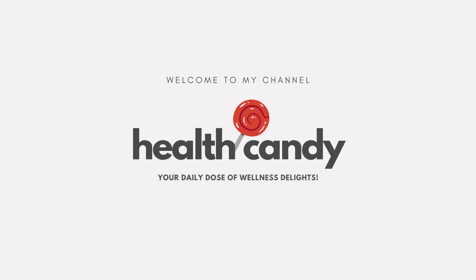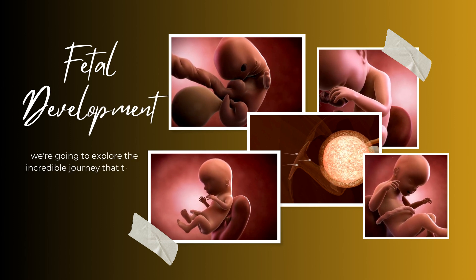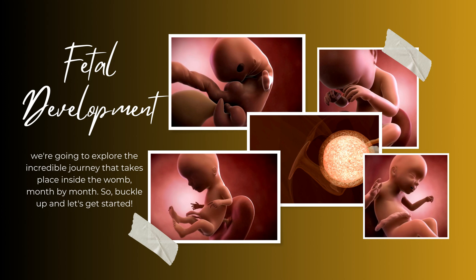Hi there! In today's video, we're going to explore the incredible journey that takes place inside the womb, month by month. So buckle up, and let's get started.